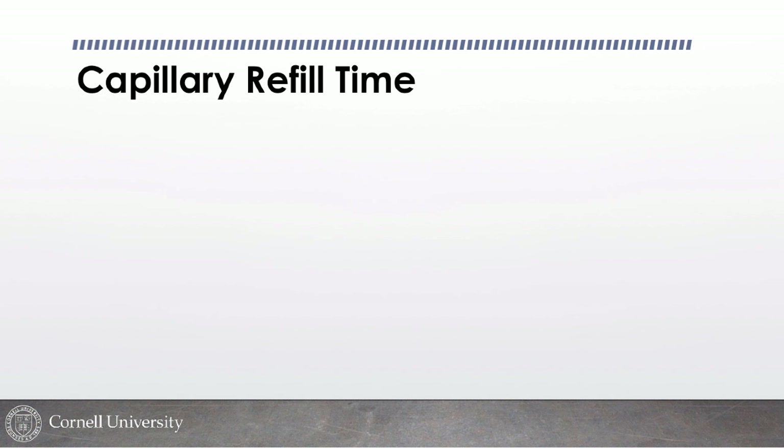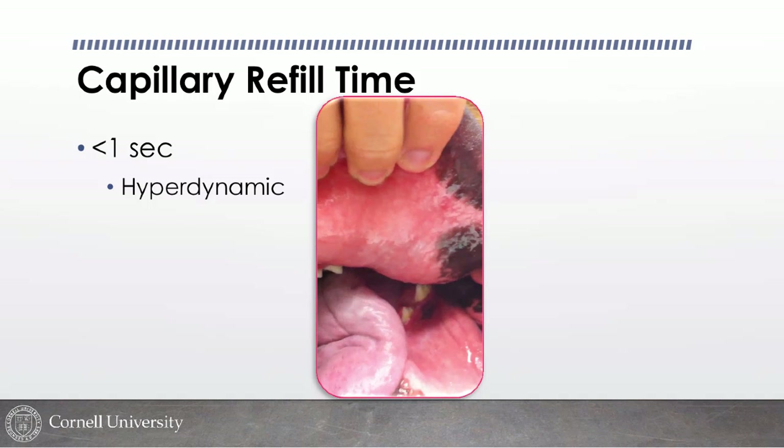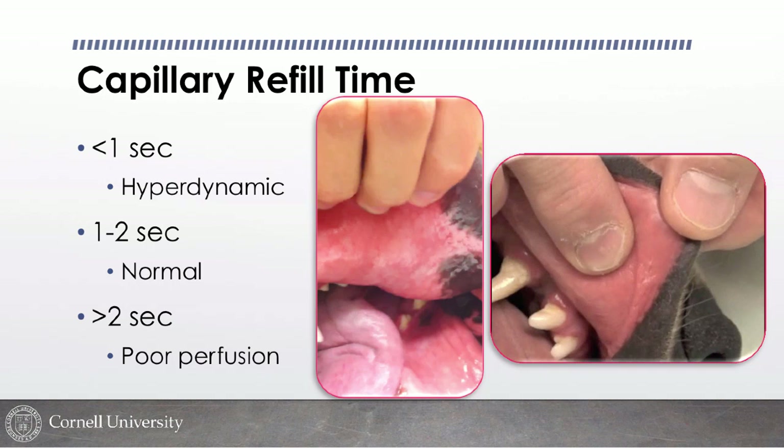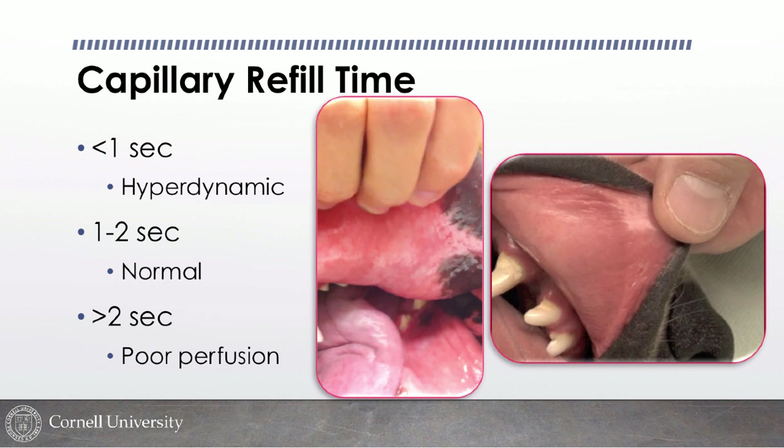I also evaluate capillary refill time. A hyperdynamic CRT that refills immediately is too fast and gets my attention. Normal should be one to two seconds — put enough pressure on the lip or gums to blanch it, and it should take no more than one to two seconds to refill. A slow CRT of two and a half to three seconds indicates poor perfusion.